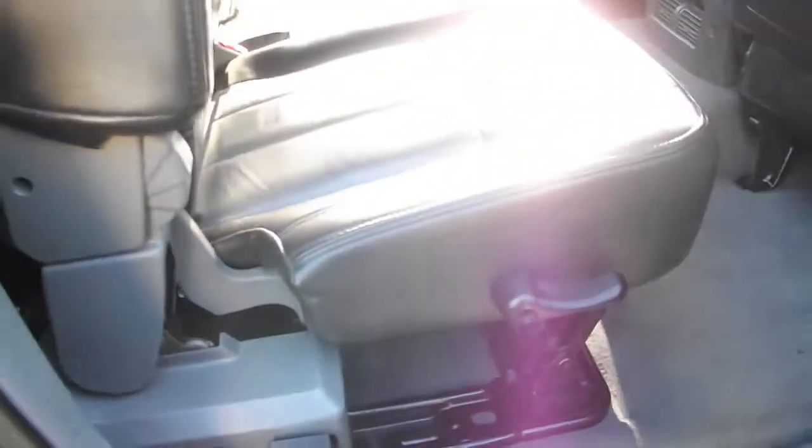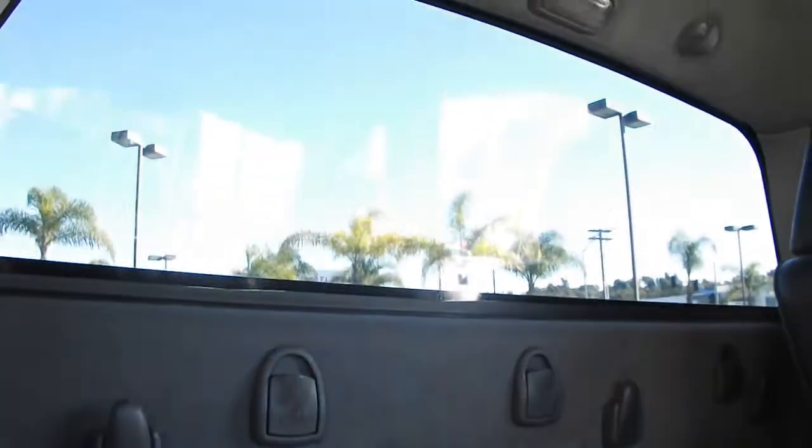You can even store things inside with a simple pull of a lever. Child and cargo anchors and clothes hangers — you have so much room in the mega cab.